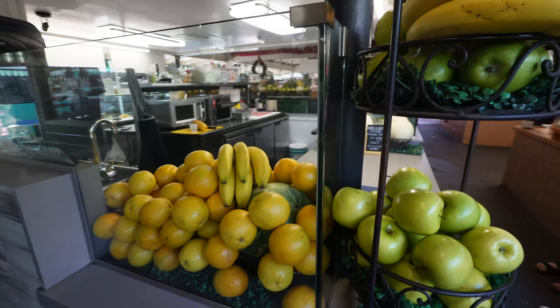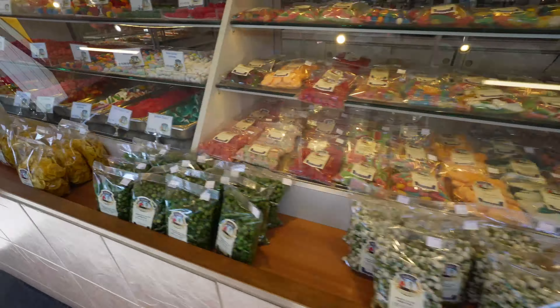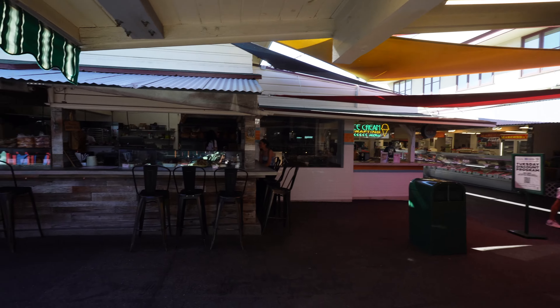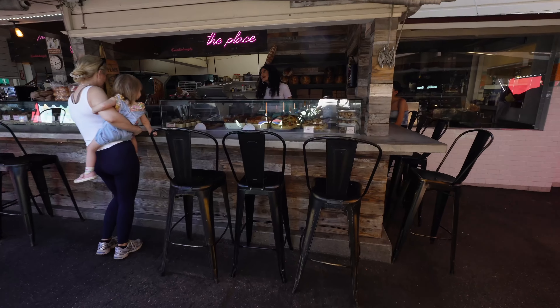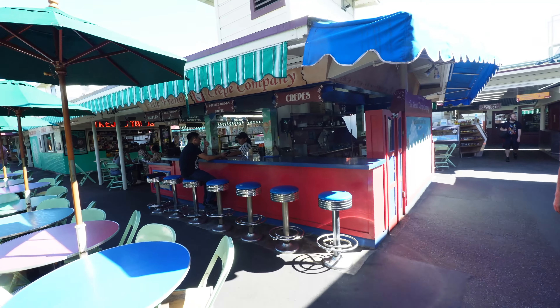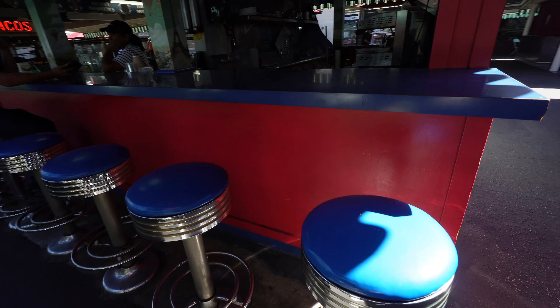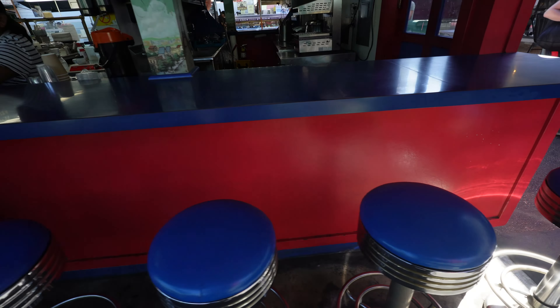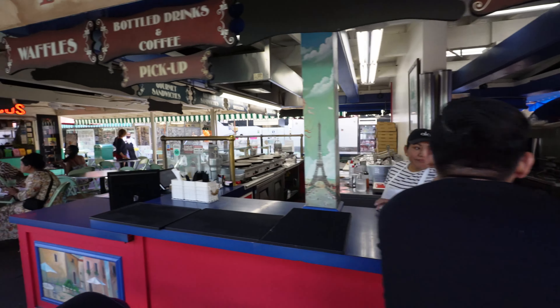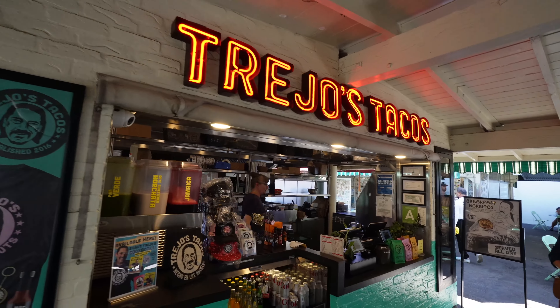This is like a smoothie station. Ice cream. This is a pizza place. They have bottled drinks, coffees. This is a crepe counter. Look at all this — so quaint. Very Mexican flavor to this place, and they have the trio tacos.